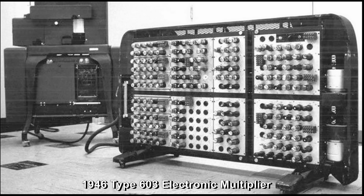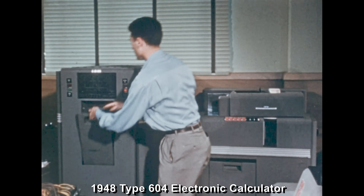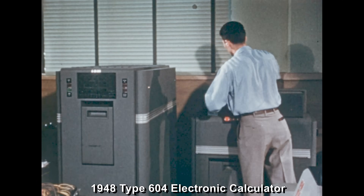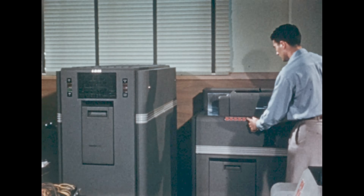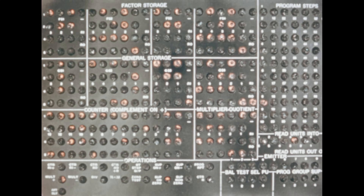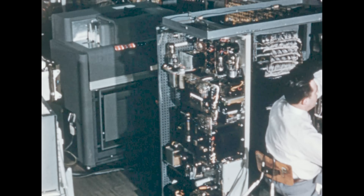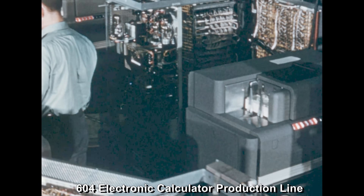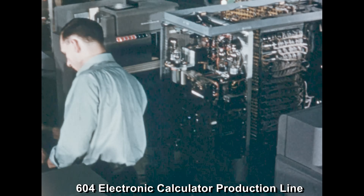This was expanded two years later into the type 604 electronic calculator, which is capable of performing 60 operations in a problem at a constant speed of 6,000 problems per hour. Such speed is possible because electronic devices have the property of producing rapidly recurring pulses and can be used to count at extremely high rates, up to millions of times per second. The 604 is so widely used in industry today that it is being built on a production line basis.